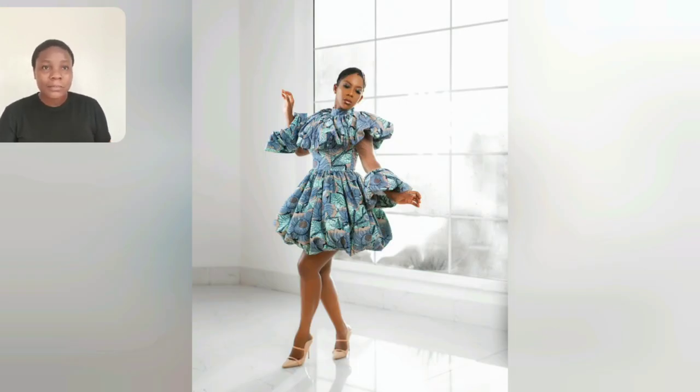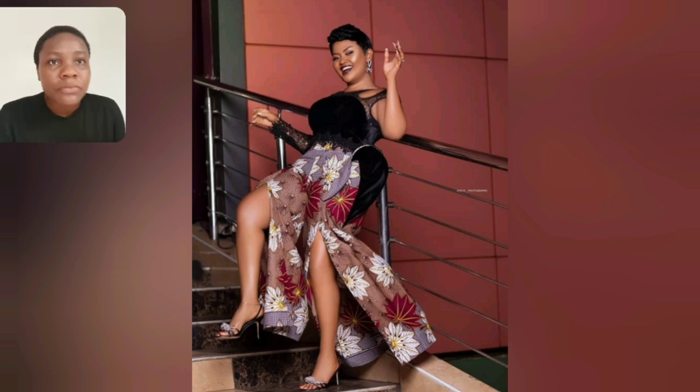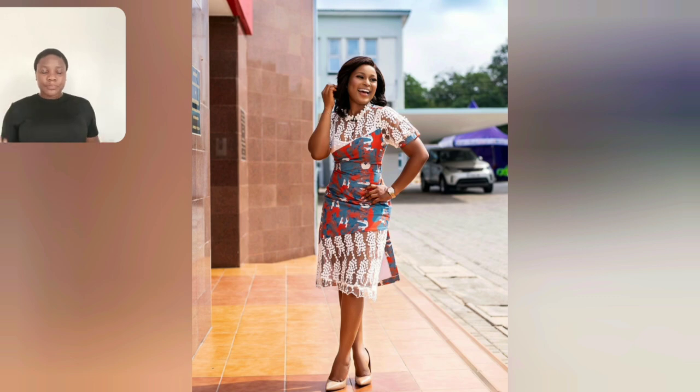It seems like I showcased this particular one before — sorry, but it's worth watching two times. This is a jumpsuit, and it seems as if it's a combination of lace, velvet, and ankara. The sleeve is lace, the chest area is velvet, and the bottom is ankara. This is beautiful.